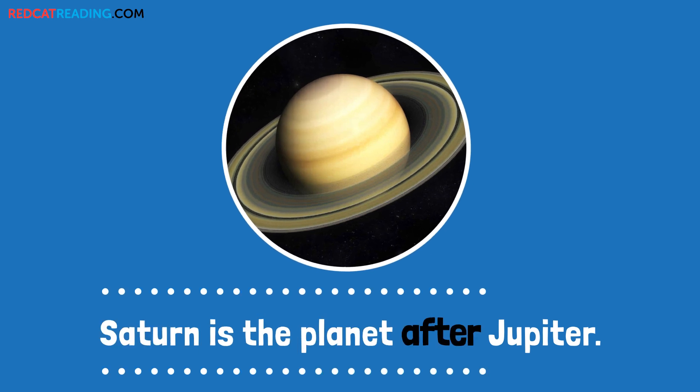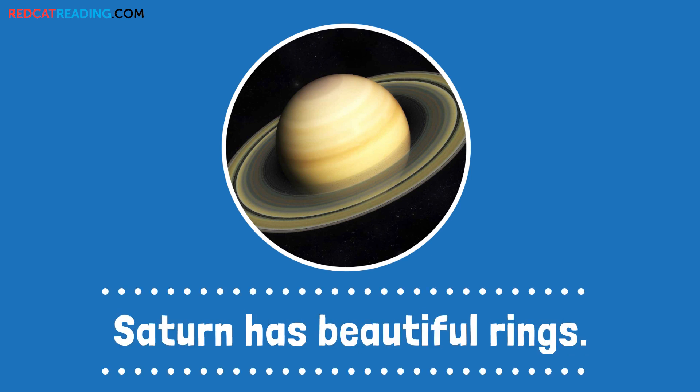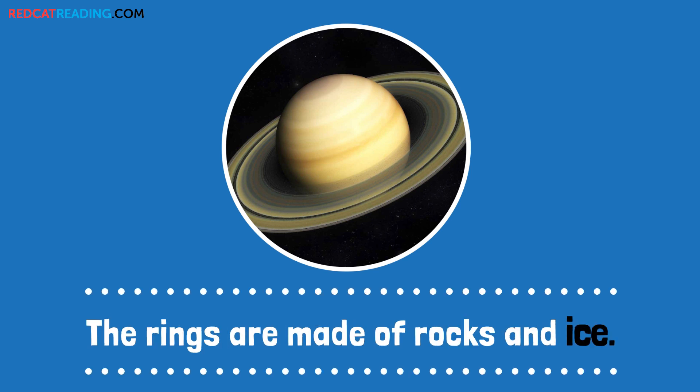Saturn is the planet after Jupiter. Saturn has beautiful rings. The rings are made of rocks and ice.